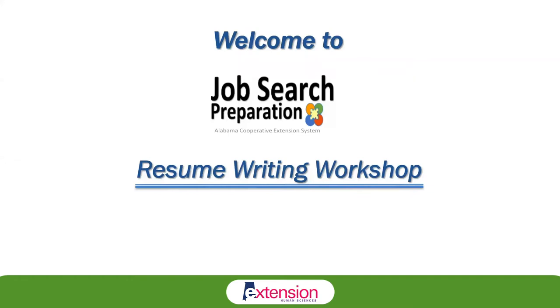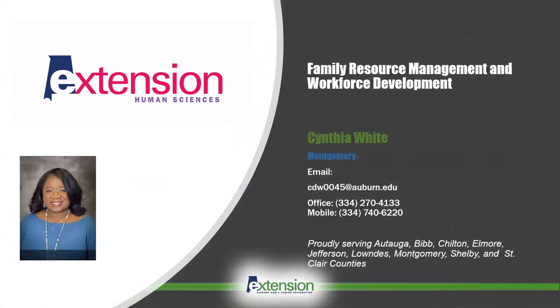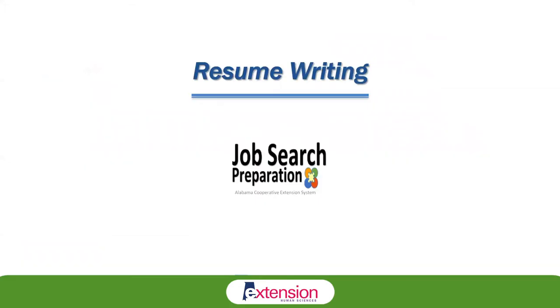Welcome to the Job Search Preparation Resume Writing Workshop. I am Cynthia White, Human Sciences Regional Extension Agent with the Alabama Cooperative Extension System. Extension carries out the land-grant mission of Auburn University and Alabama A&M University. We provide educational programs statewide through a network of county extension offices. I work in the areas of financial management and workforce development.